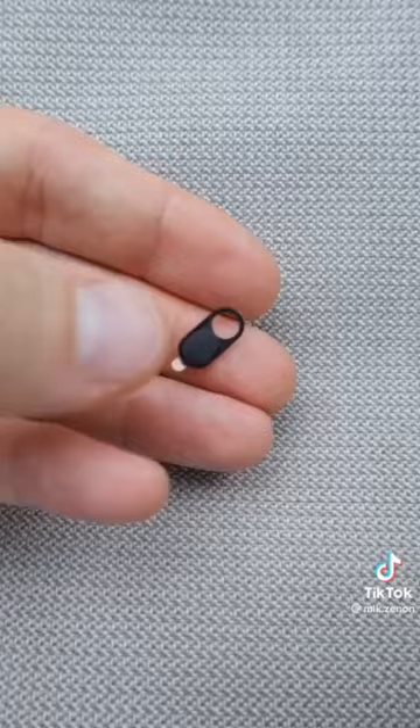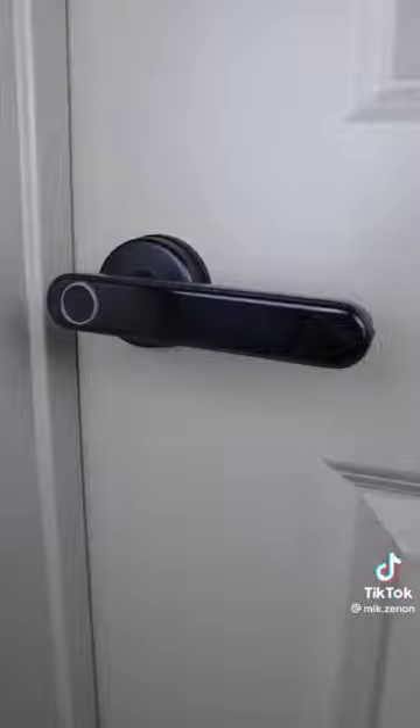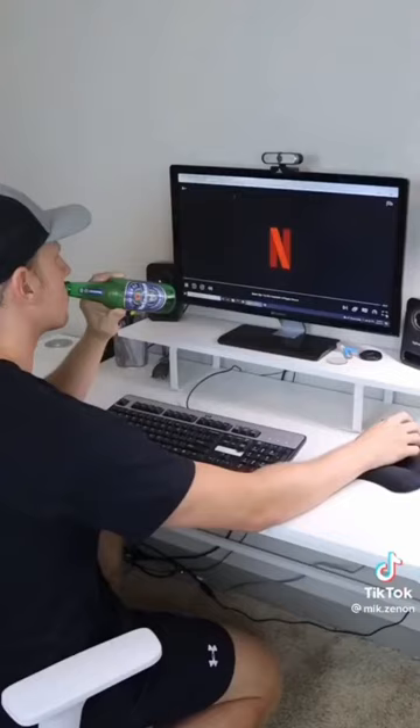This webcam cover will ensure you maintain privacy when working from home. These clips will help organize and hide cords behind your office desk. And this smart handle that needs a code, fingerprint, or permission to open up — so kids will give you privacy when you need it most.